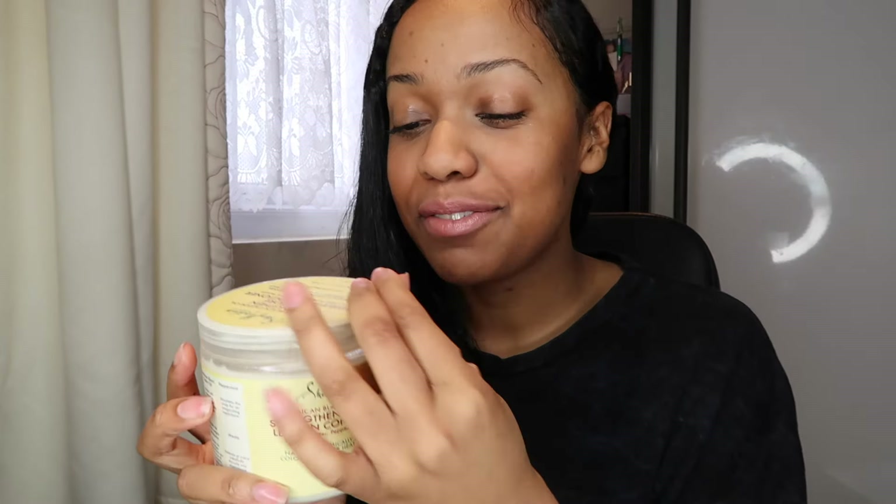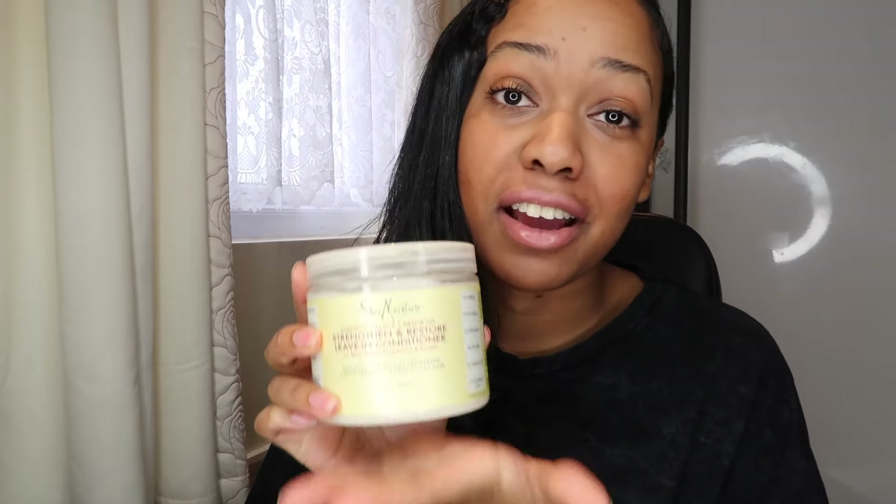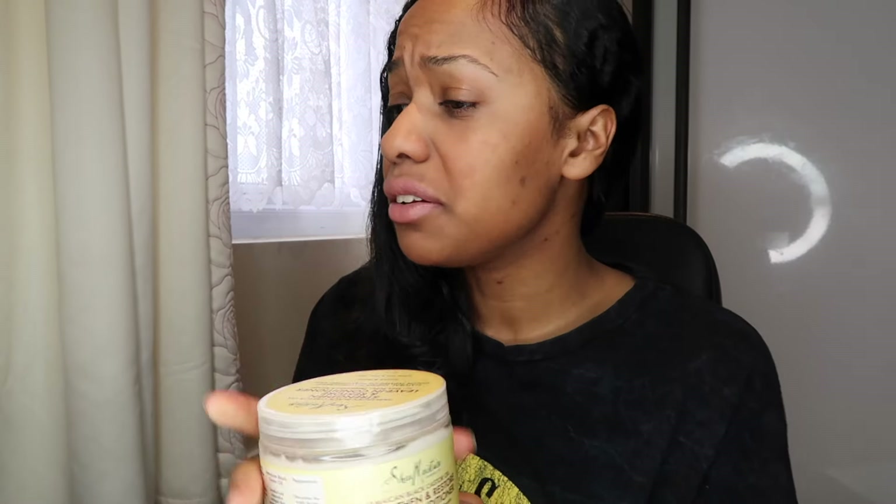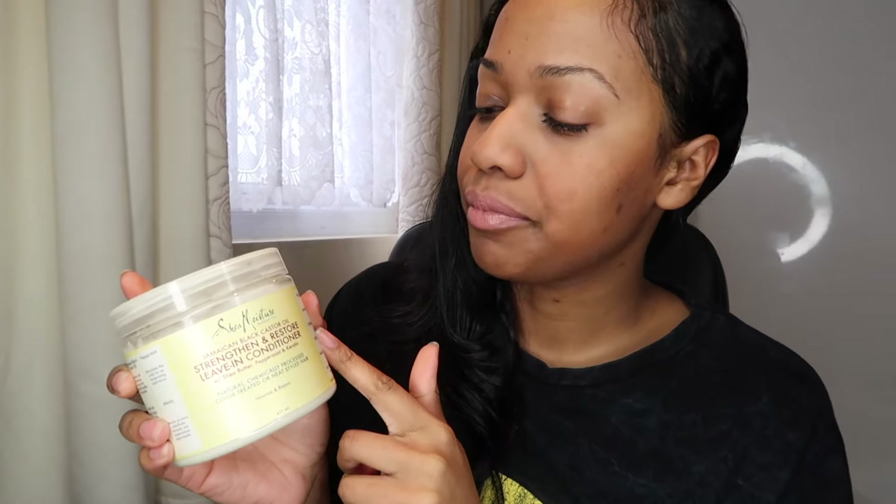The leave-in conditioner from this line I use probably every week — it's the only leave-in conditioner I have and it's my go-to every wash day. I also have the styling lotion, also from the Jamaica Black Castor Oil line. I like to mix different lines together, but this line I highly recommend — it's an amazing line and makes your hair feel great.